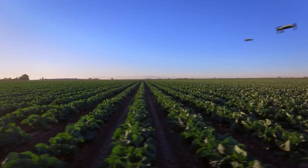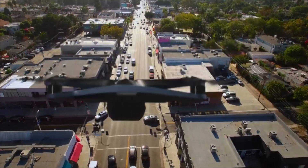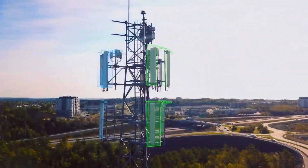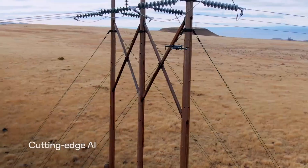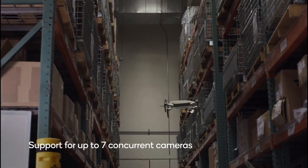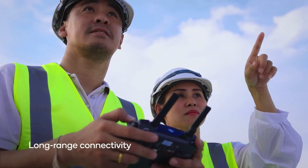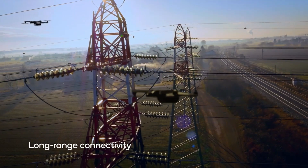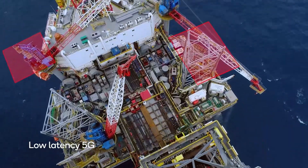This is what it looks like when a premium robotics platform takes to the sky and brings with it amazing capabilities. Like cutting-edge AI for deep learning and autonomous flight. Support for up to seven concurrent cameras for high-resolution perception. Long-range Wi-Fi 6 for communication between operators and other drones.